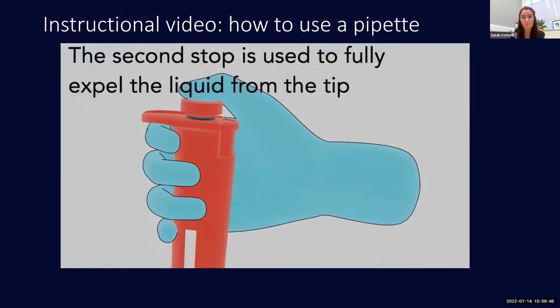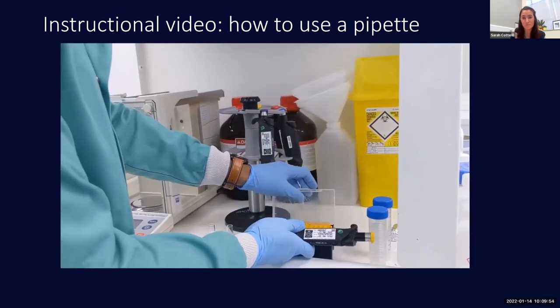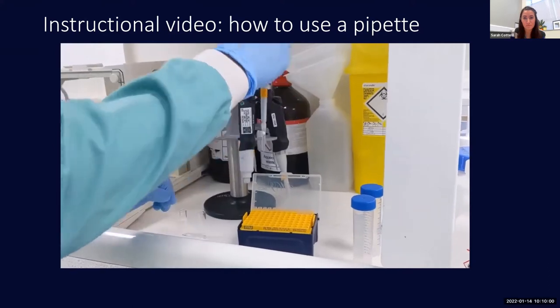When you are confident using the two buttons, you need to put a tip on the pipette. First, make sure you have the correct size, then open the tip box and place the end of the pipette into one tip. Press down gently but firmly, then take away the pipette and the tip should come with it.